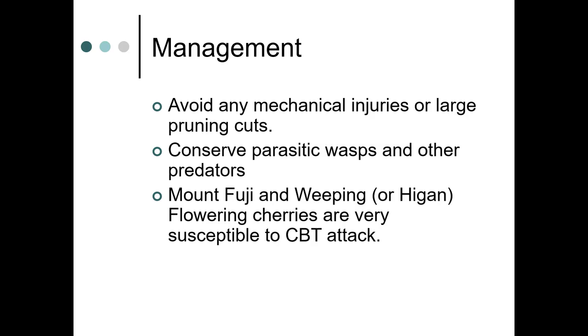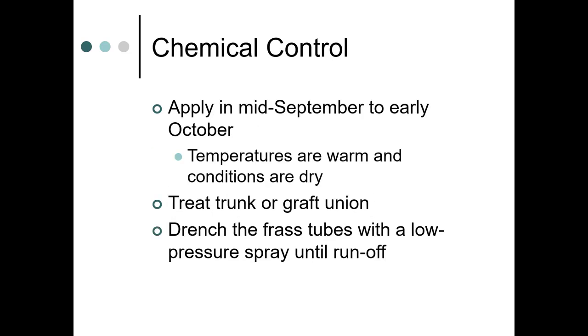Avoid mechanical injuries or large pruning cuts, as the pest gets into cracks in trees. Try to conserve parasitic wasps and other predators. Mount Fuji and weeping flowering cherries are very susceptible, as are Yoshino cherries. For chemical control beyond BT — depending on how valuable your trees are — apply in mid-September to early October when temperatures are warm and conditions are dry. Treat the trunk or graft union and drench the frass tubes with a low-pressure spray until runoff.